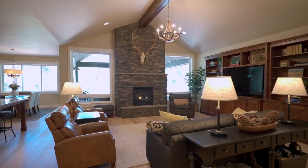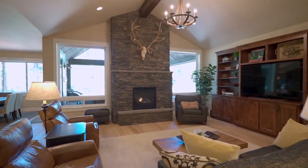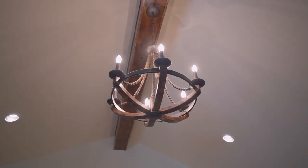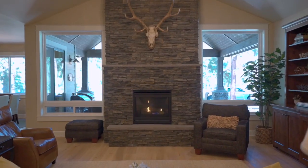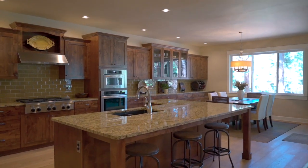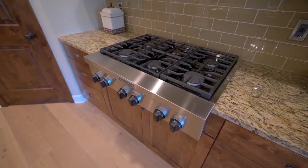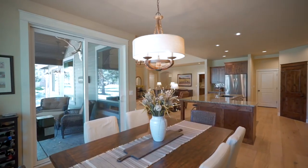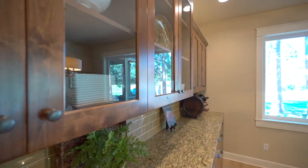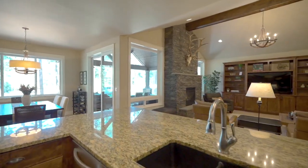As you step inside, you're greeted by an expansive open floor plan, soaring vaulted ceilings, and a stunning gas fireplace that serves as a centerpiece of your living space. Entertaining your guests is a breeze in this spacious kitchen. You've got top-of-the-line amenities and plenty of room to entertain. Every corner of this 2,550-square-foot home is crafted with beautiful finishes that promise to enhance and delight.